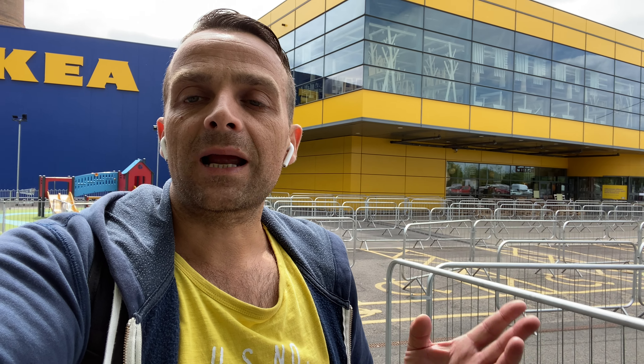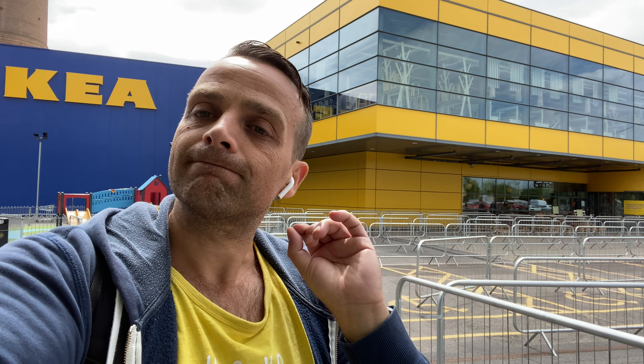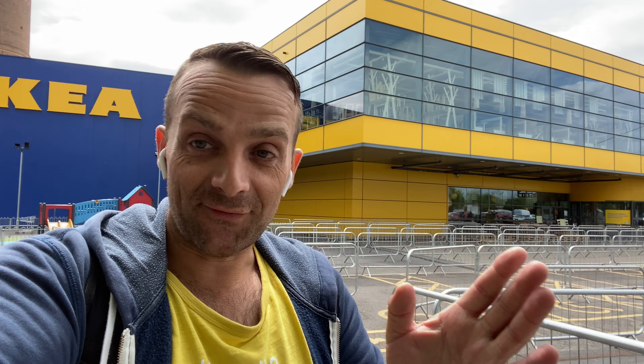I'll also offer support for Patreon supporters — if you run into problems with your furniture, one-to-one support on a video call. If I can help, I will. Thank you very much to everyone who is watching, supporting, subscribing, and liking. Love you all, stay safe, have a fantastic day — push it forward.